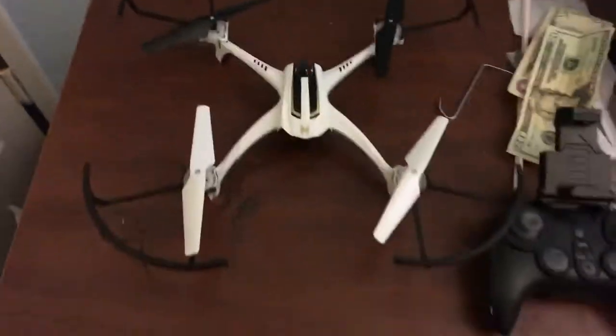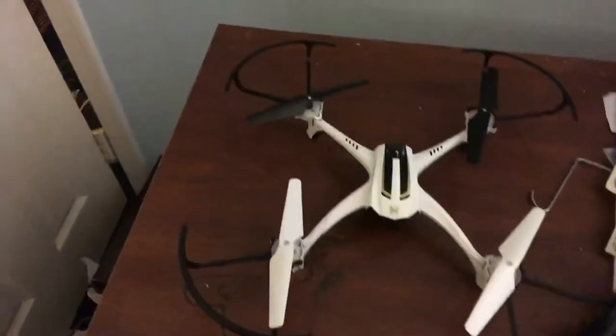And my friend Brian, he actually has one of these too. So now that I have one of these, that's pretty cool. So now I'll be doing the review of it.